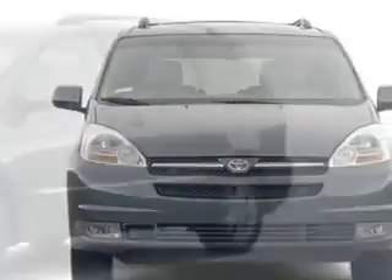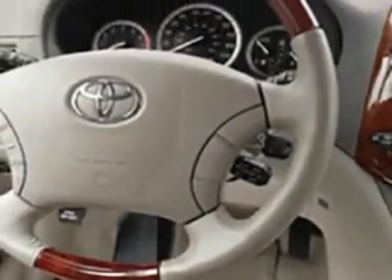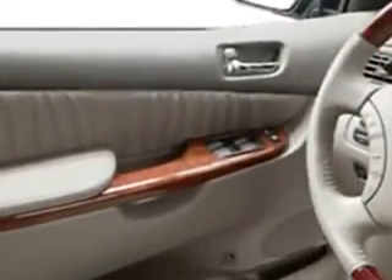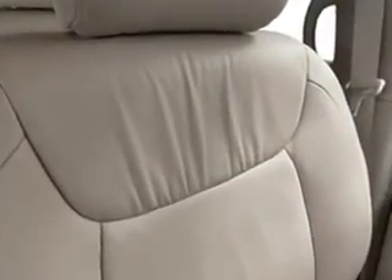Rear window wiper, multifunction steering wheel, tire pressure monitor, anti-theft security system, and much more. Get where you need to go, enjoy the drive, and have peace of mind in this '05 Toyota Sienna. See us at Wesley Chapel Toyota today.